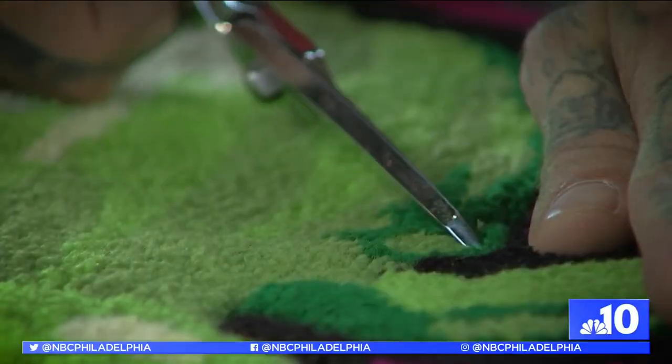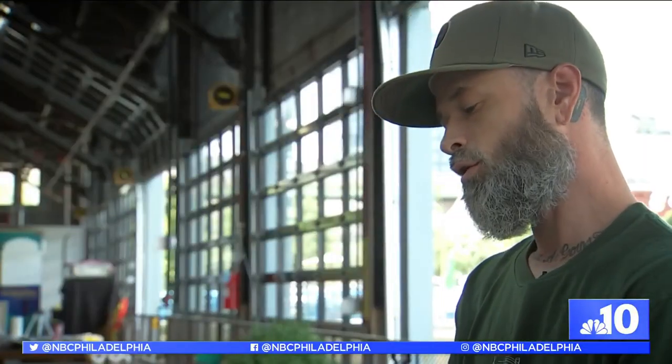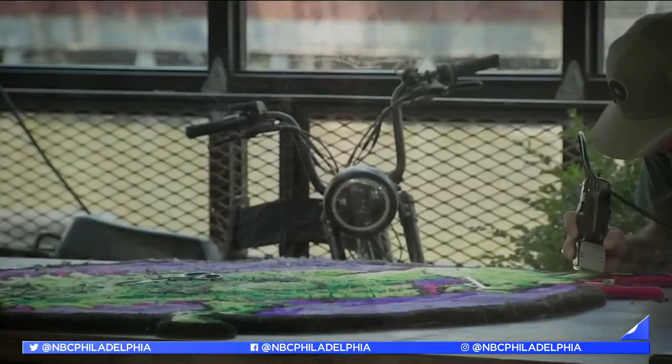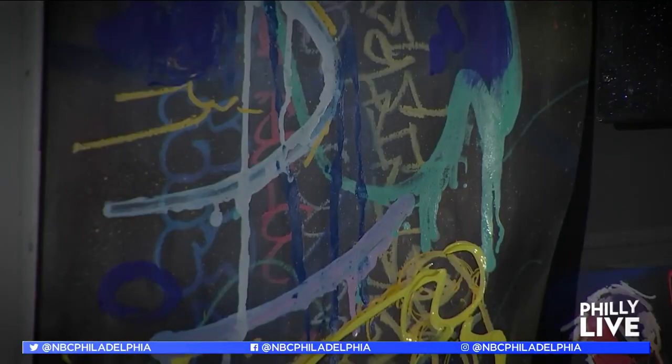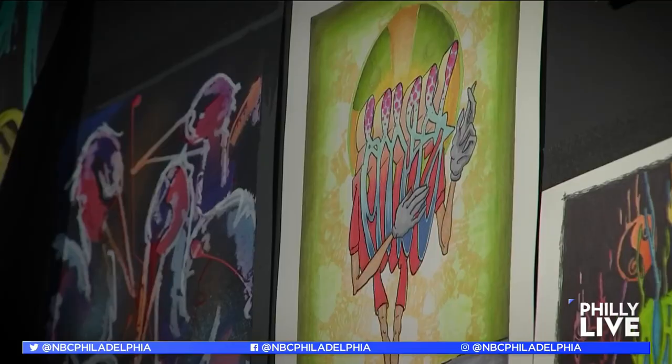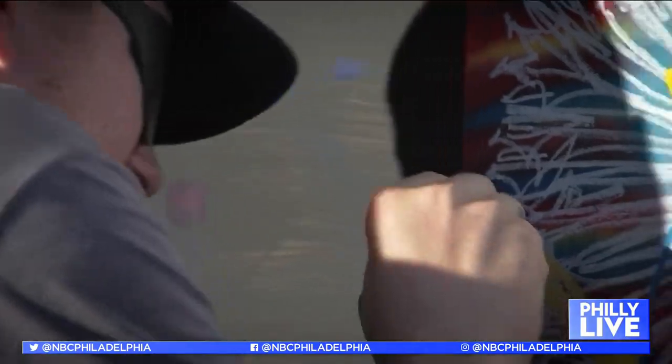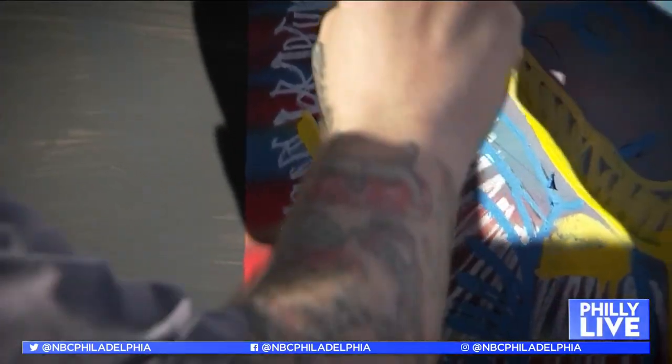Every time I do a color, I kind of have to trim it up so it's clean — it makes the process a lot easier with way less clean-up. For expressive line work, I use a lot of graffiti tools, markers, paints, and aerosol.